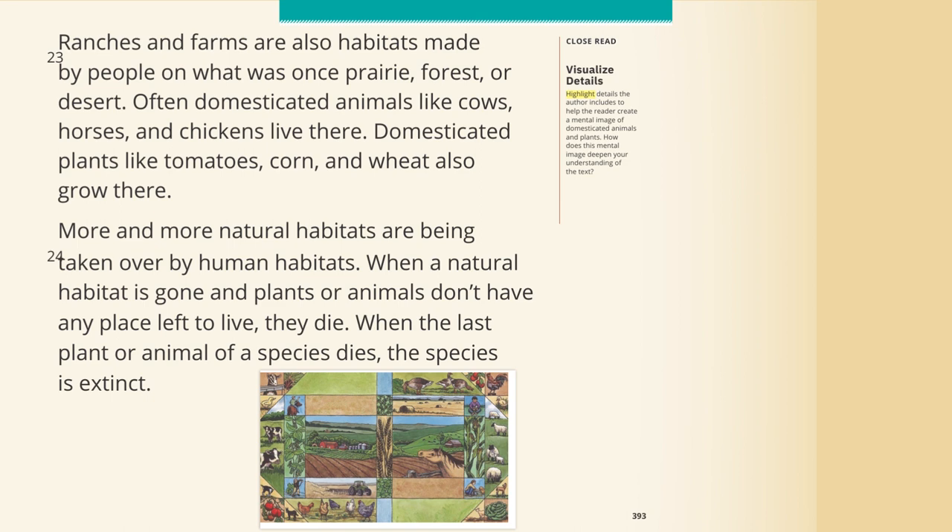Ranches and farms are also habitats made by people on what was once prairie, forest, or desert. Often domesticated animals like cows, horses, pigs, and chickens live there. Domesticated plants like tomatoes, corn, and wheat also grow there. More and more natural habitats are being taken over by human habitats. When a natural habitat is gone and plants or animals don't have any place left to live, they die. When the last plant or animal of a species dies, the species is extinct.